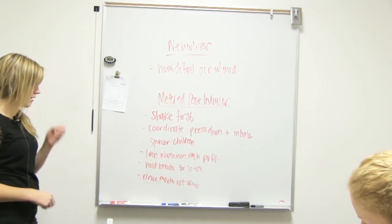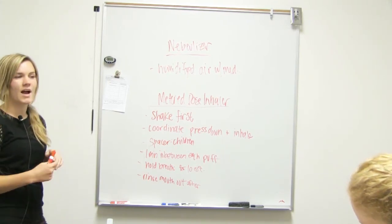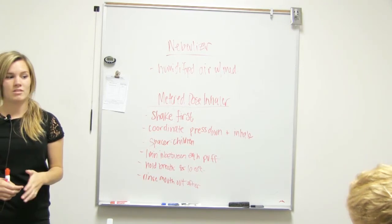So: rinse your mouth out, shake — all those things. It's super important to teach the patient to do it correctly, because even if they kind of do it right, they're not going to get all the medication and it's not going to work as well.